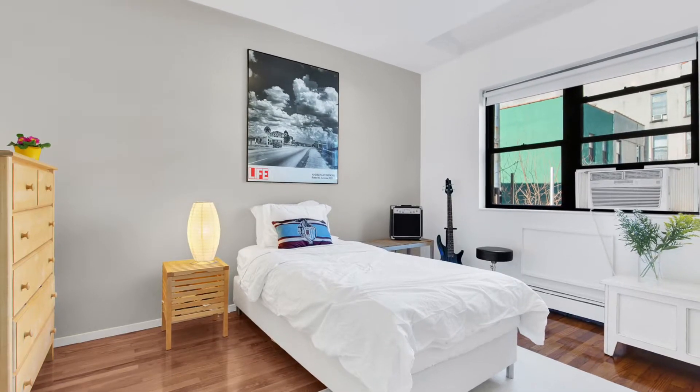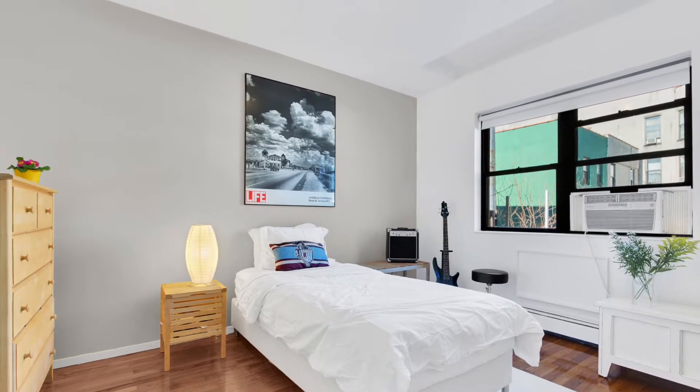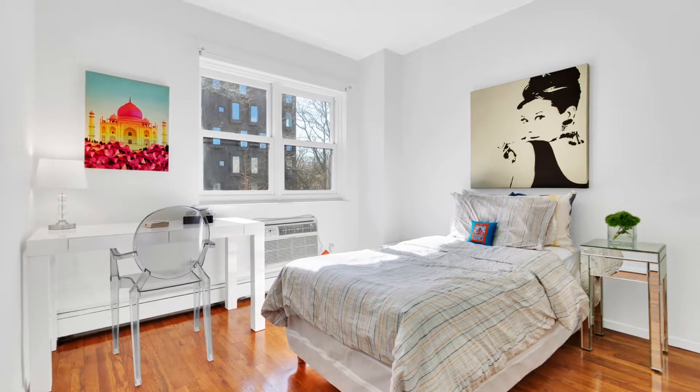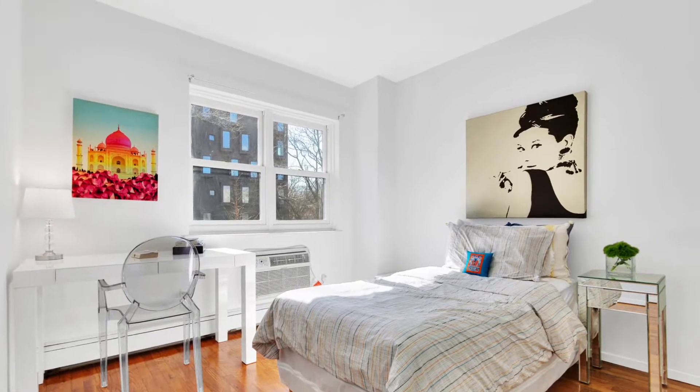The second floor has two bedrooms, this one facing north and this one facing south. They both have great closets and there's also a full bath on this floor.